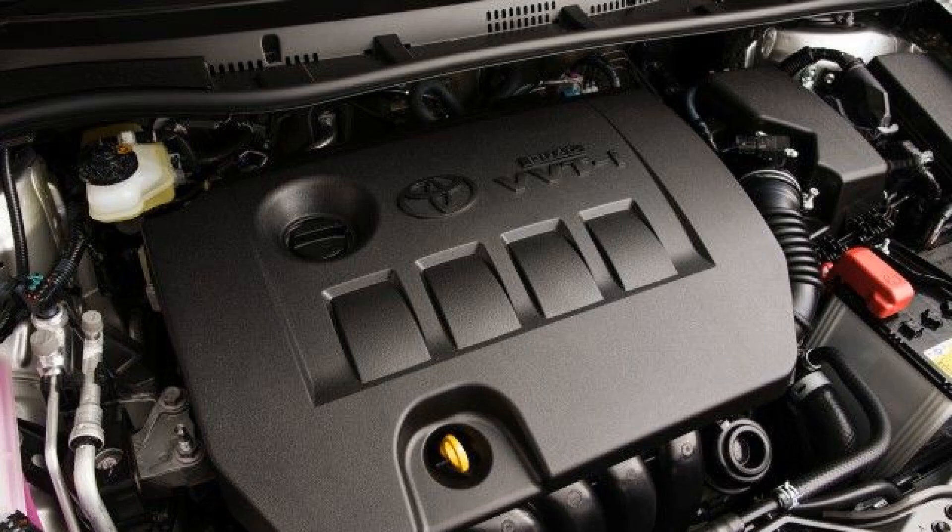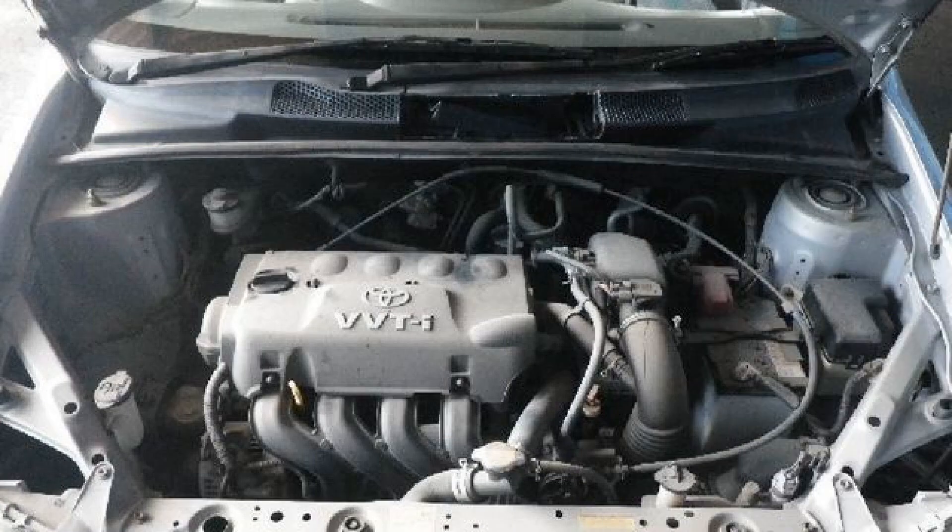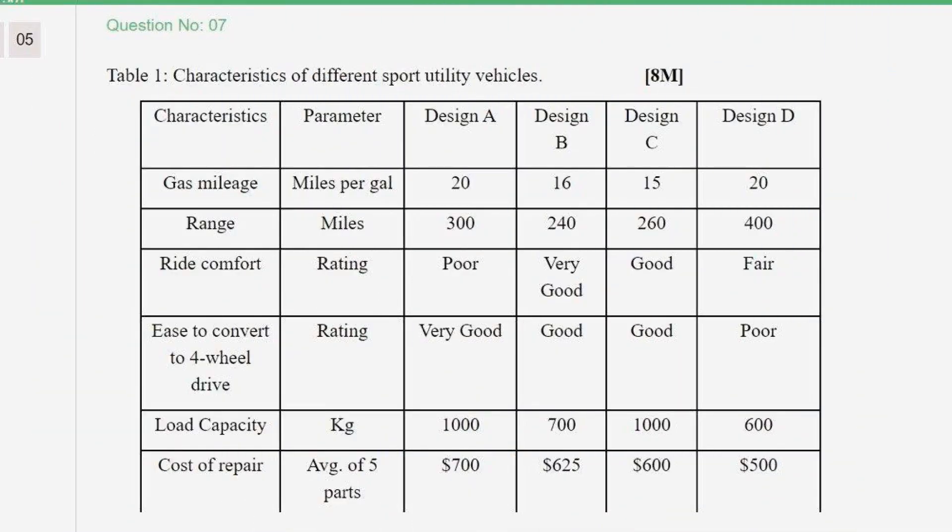Fuel is injected sequentially according to the SFI system. Each injector is equipped with a separate wire which receives a signal from the electronic control unit of the power unit, controlling the moment of opening and closing. The 1NZ-FE engine has an ignition system equipped with a separate coil. Each cylinder has a built-in commutator. The spark plugs are K16RU11 and NGK BKR5EYA11.